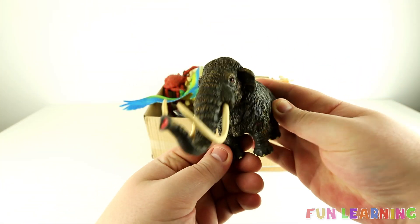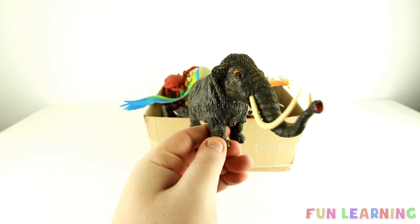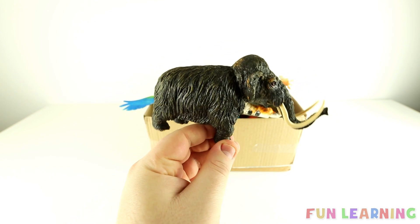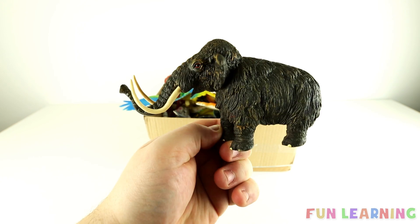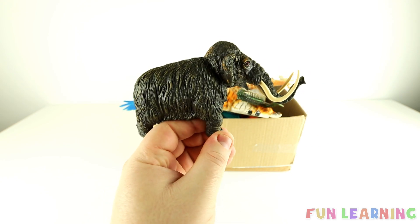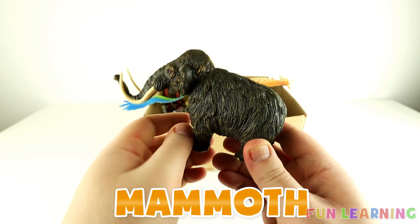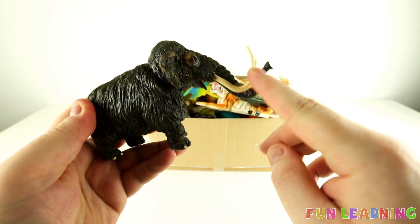This wild animal is extinct, which means it's no longer around, but it lived many, many years ago. And this was bigger than elephants — elephants are very big, but this was even bigger. It's called a mammoth. It had big tusks.